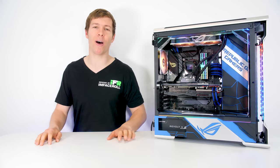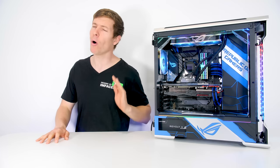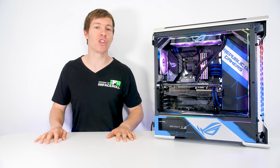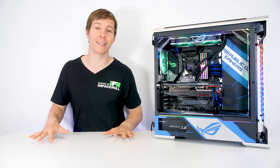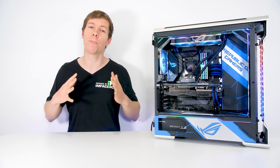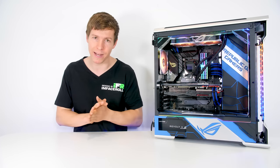G'day guys, welcome back to another episode of the PC Setup Showdown where you can submit your PC or your setup to be featured on the channel. For those of you who think that your setup or your PC is not good enough, do not worry — we group them into similar categories so you have an equal chance of winning.